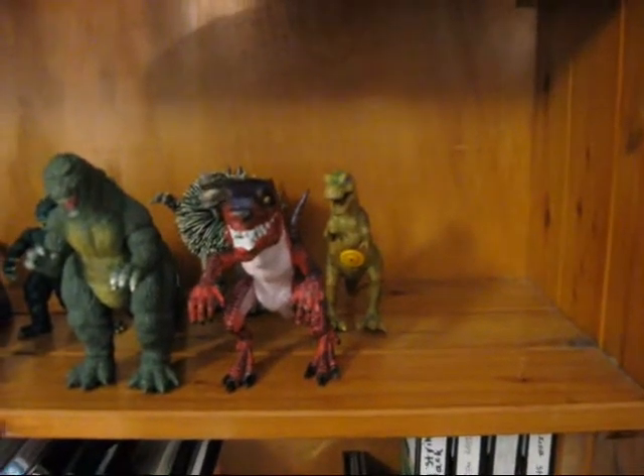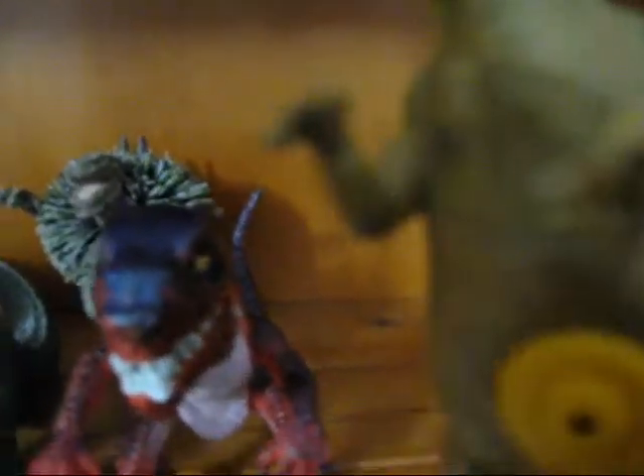Hello YouTube, today I'm going to be showing you my Godzilla stock. I have this Roaring T-Rex, Trendmasters Baby Zilla, and Zilla Koosh.